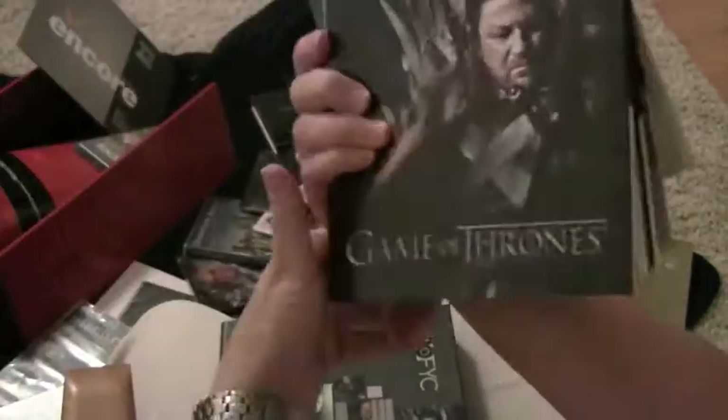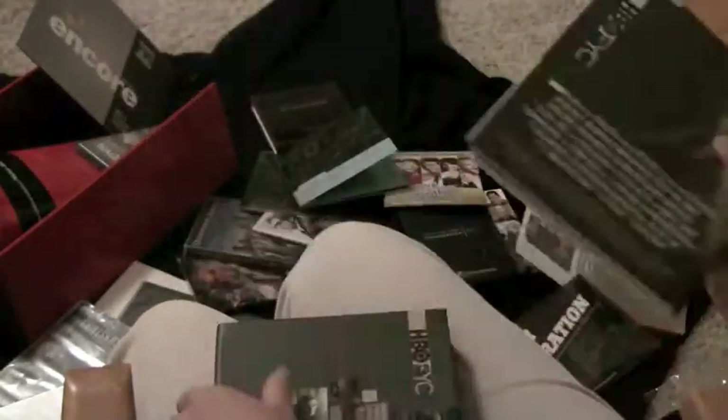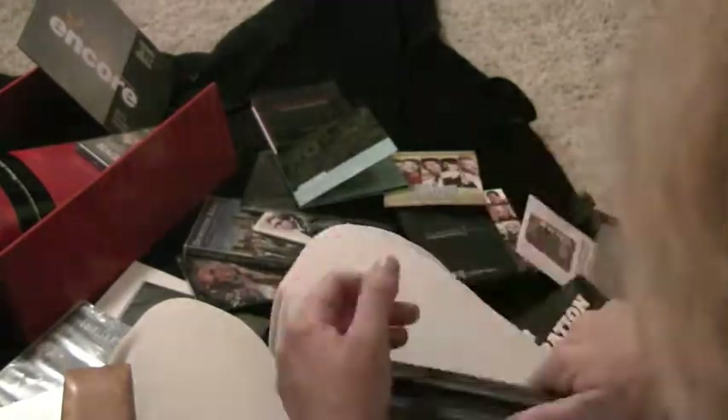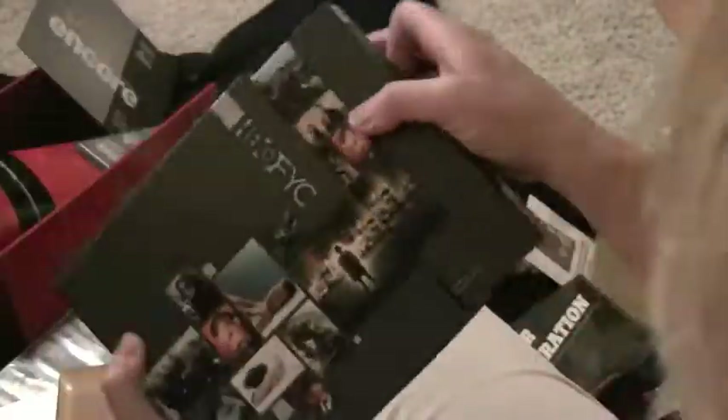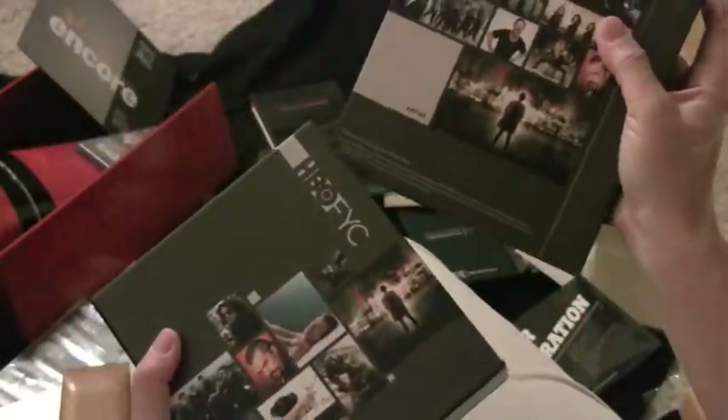HBO every year has one of the best packaging systems out there. It's easy for me to keep these through Emmy season. All fits in one secure box — I know what it is. Here's another box sent for their series. Entourage is there — the disc is right with the description of the show. Very classy presentation.